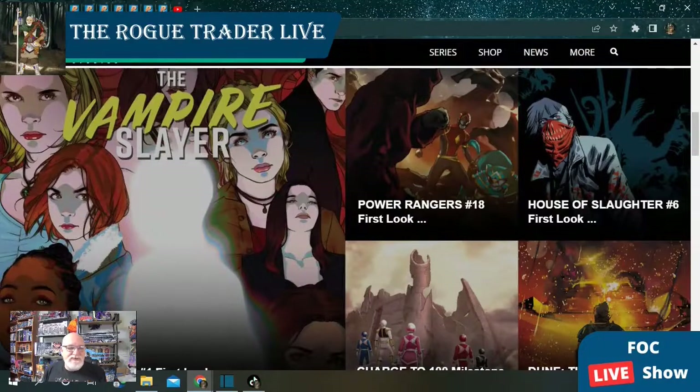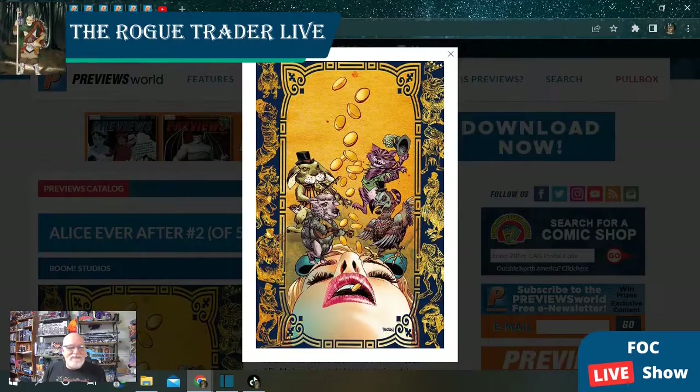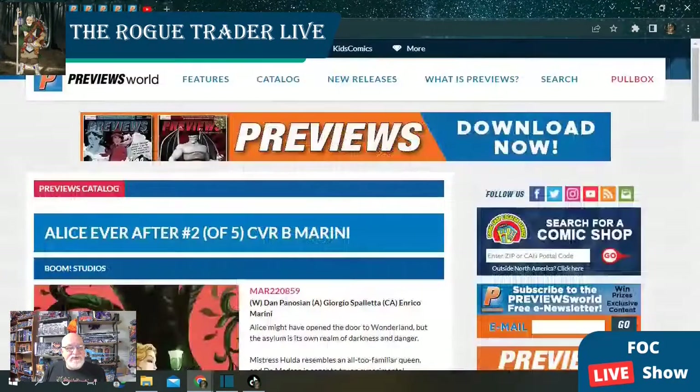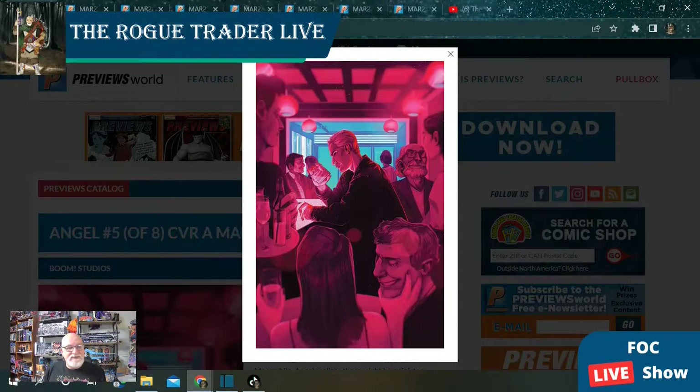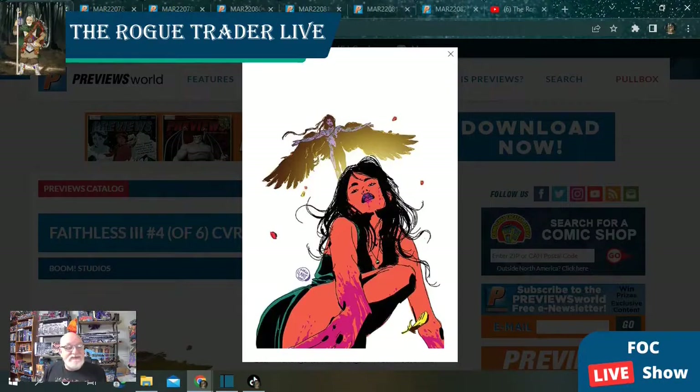Over at Boom Studios, we've got Alice Ever After at issue number two — issue number one was a super cool book, really liked that one, and this has got a couple covers. We've got Angel issue five of eight with a nice Spike cover. Faithless issue number four — this is a Lovett cover with a couple other covers, though I believe we only have the one solicited right now.